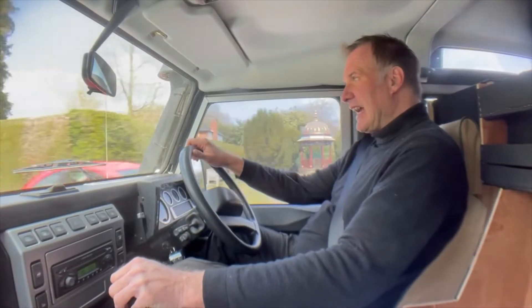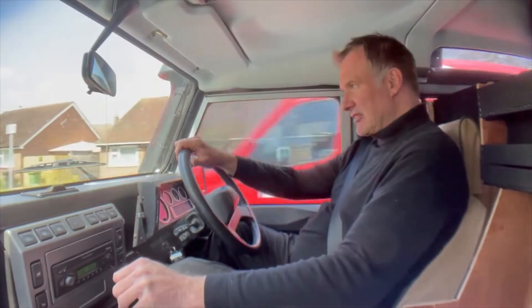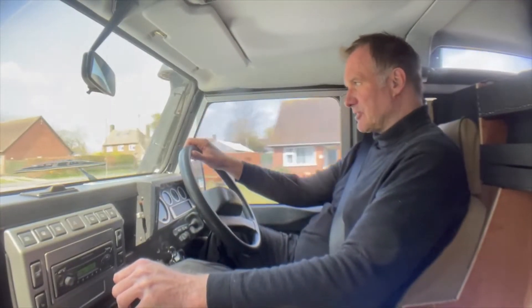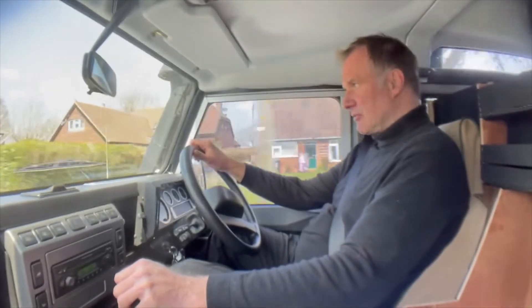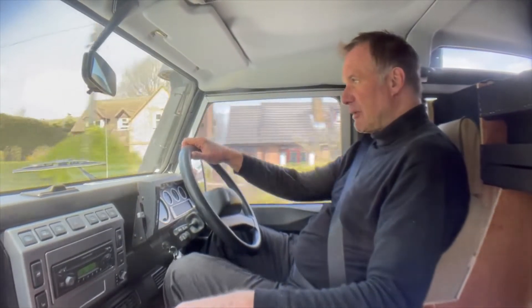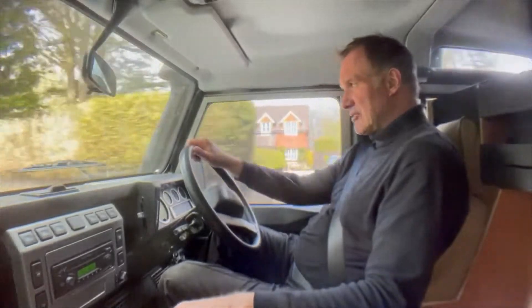Very unusual on a TD5. The drivetrain feels utterly solid — no backlash whatsoever. If I lift my foot off sharply, no clunking, nothing. It just gets on with the job, which is another indication that the mileage may well be genuine. As I say, I can't confirm that until I've actually had a good look at the history.